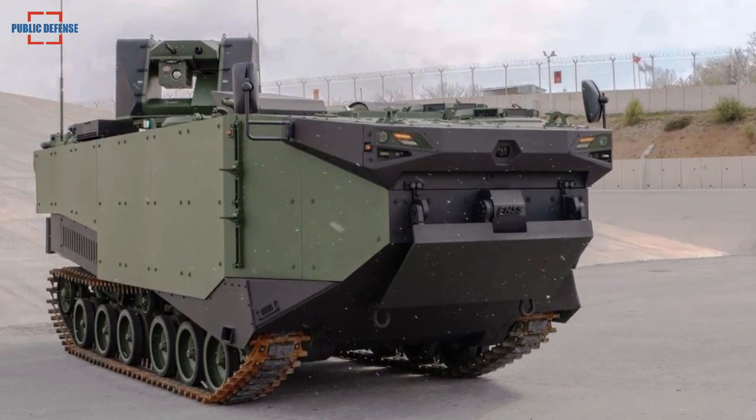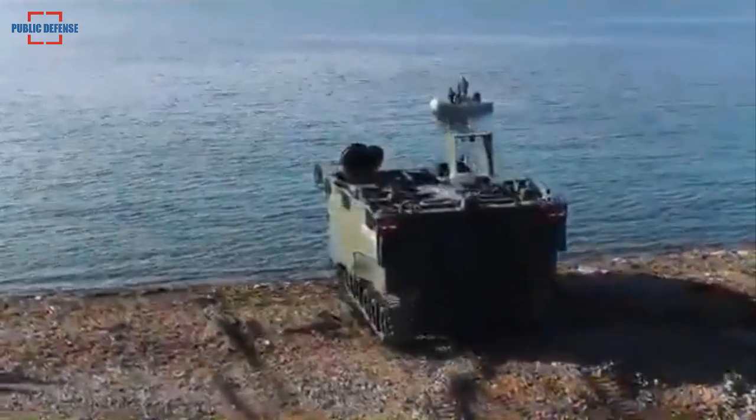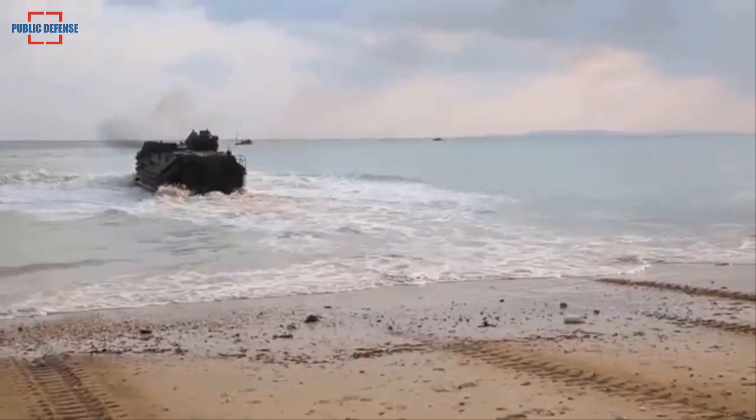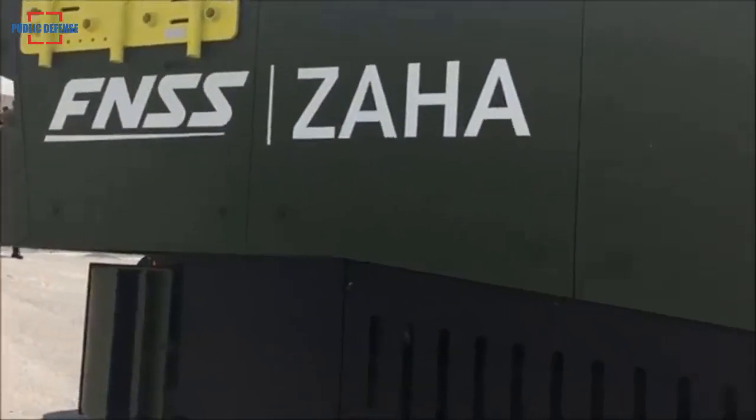FNSS will deliver a total of 27 Zaha vehicles to the Turkish military: 23 are personnel carriers, two are command and control vehicles, and two are rescue vehicles.